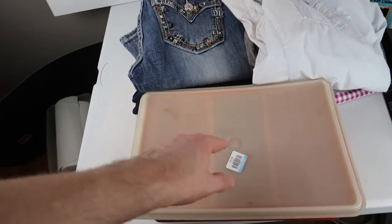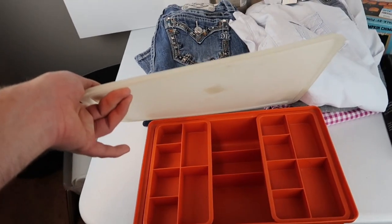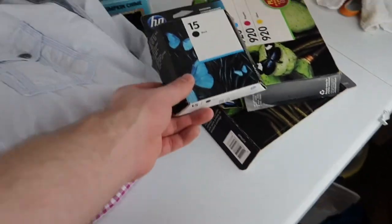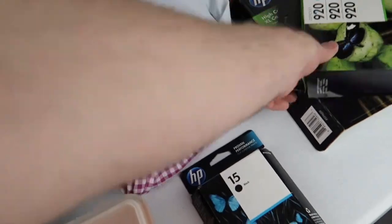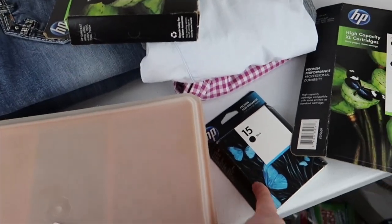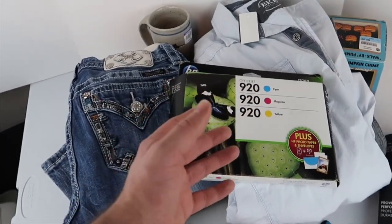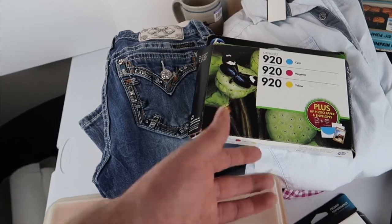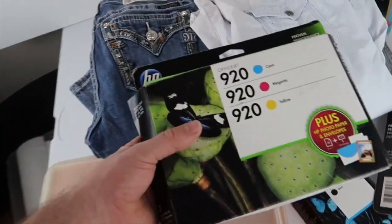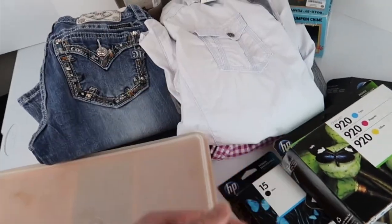First up is the Tuppercraft from Goodwill — three dollars, lid's a little worn but not bad. I think it'll sell for $15 to $20. The printer ink — I paid $7 for the whole bag. I think I'll make my money back on one cartridge, but the others are pretty much junk. I'll probably donate them back or maybe sell them as a lot of random cartridges. Overall maybe $8 to $10 profit — not a lot, kind of a gamble that didn't really work out.